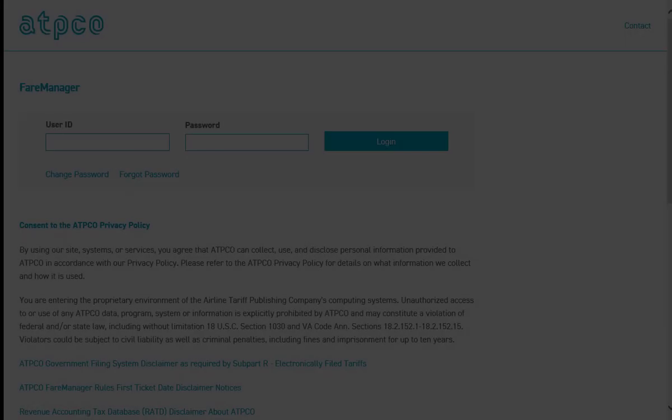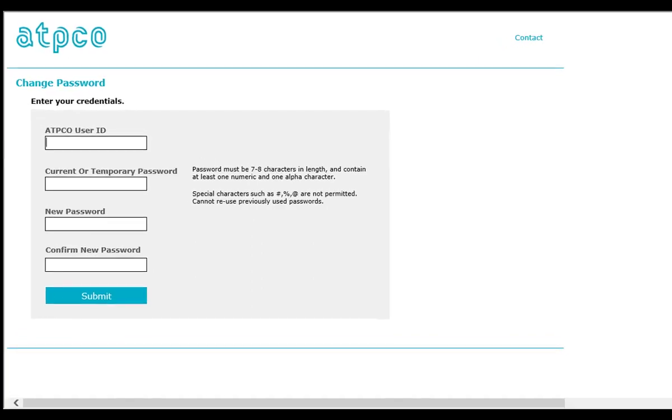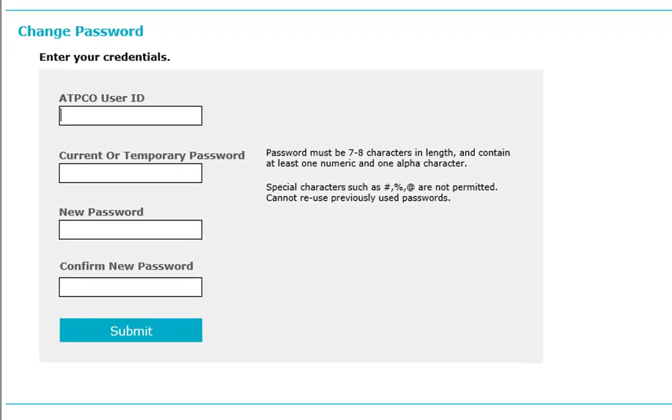ATPCO is also introducing new options for self-service password resets. The option for changing a password works just like it did in the past, but the user interface has been improved. You will be asked to enter your user identification, your current password, your new password, and then your new password again as a confirmation before clicking Submit.